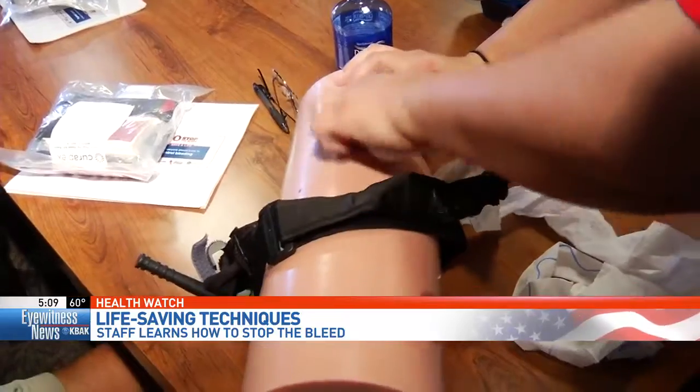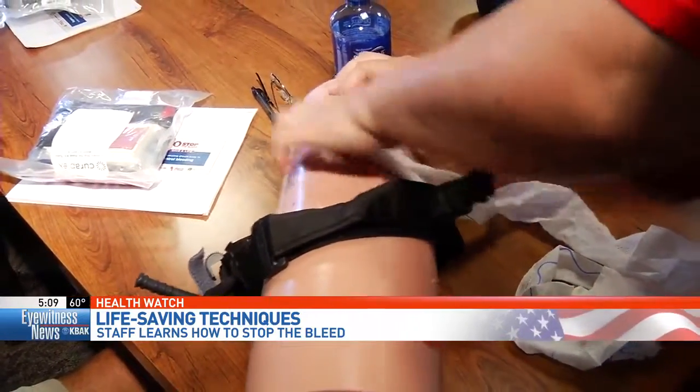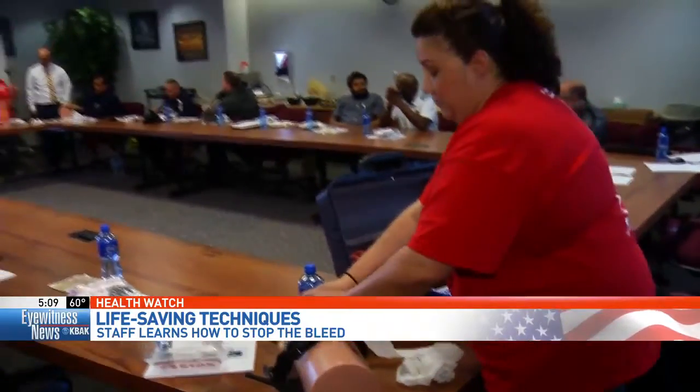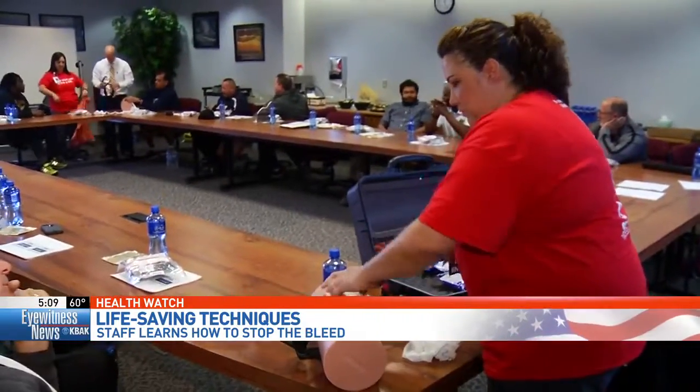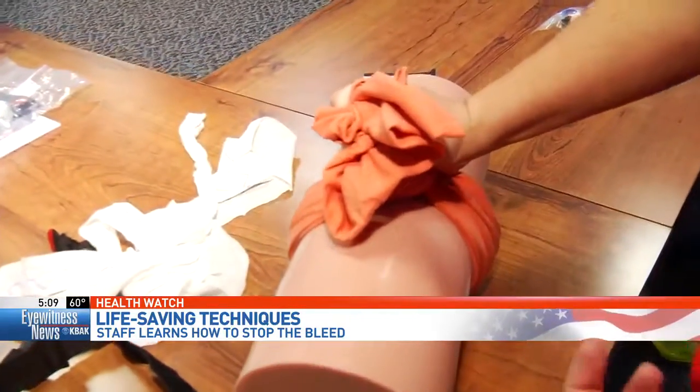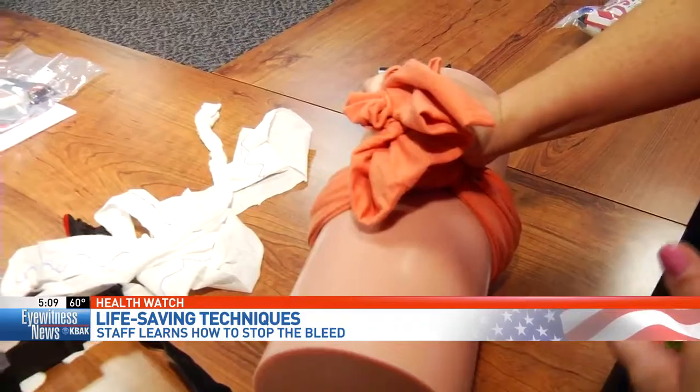Just pull it like this so you can see, and just start stuffing it. Hope Guerrero is one of the instructors. She shows them how to pack a wound, apply pressure, and use a tourniquet. It can help preserve tissue, it can help preserve the limb, and also increases the chance of less nerve damage to a body. By the time the class period is over, everyone learns how to save a life.